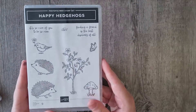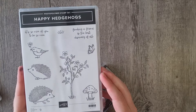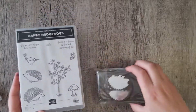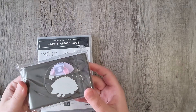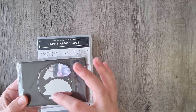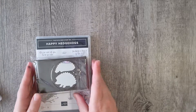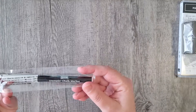This one was out of stock last time I wanted it, so I added it to my order this time — the Happy Hedgehogs. It's just beautiful. I love the font of the sentiments, and it comes with the hedgehog punch as well. With the double layers, you can do a dark color underneath and a lighter one on top, or vice versa.